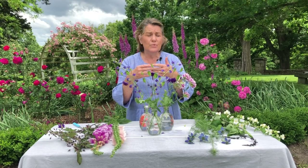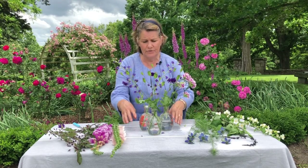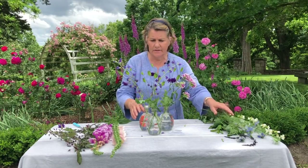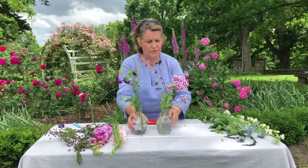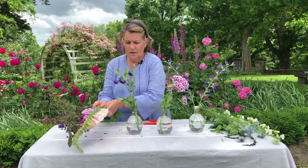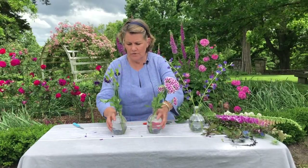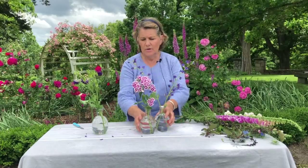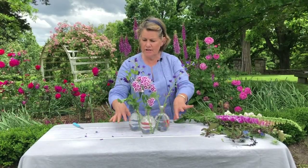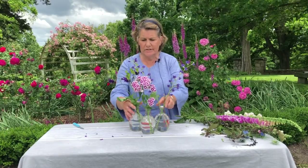Don't discount just using all green if you have that. So here we've got this beautiful little cluster. You could run them down the middle of a table like that, or just leave them clustered and have some little candles — and you've got a really pretty centerpiece.